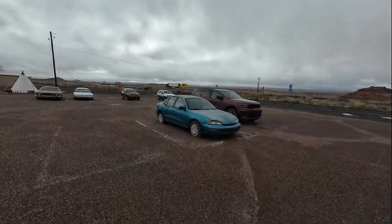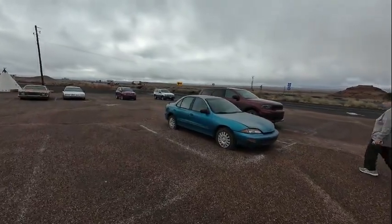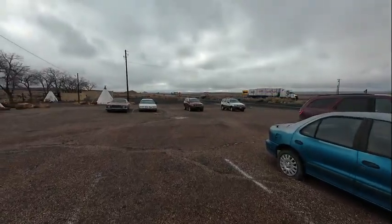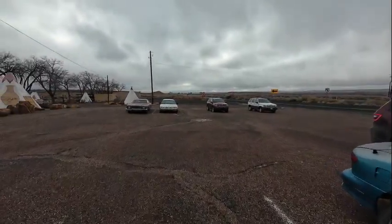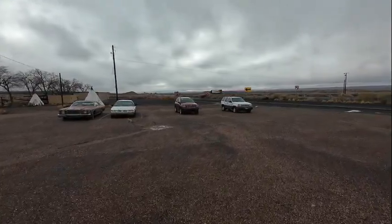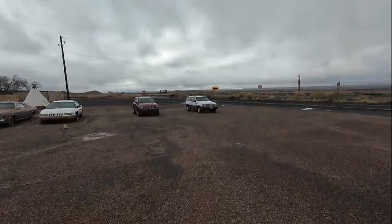Geronimo Trading Post, next to I-40. You see a lot of cars when you're riding by, and in your mind on the interstate you think they're busy — but all these cars have flat tires and probably don't run.